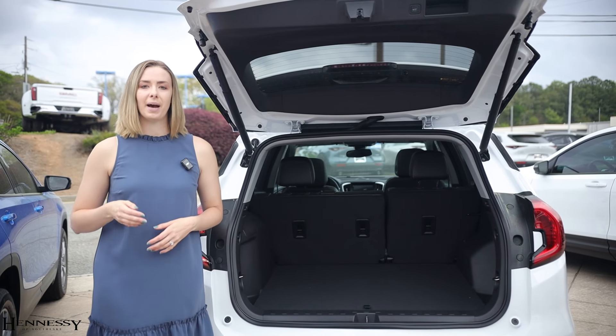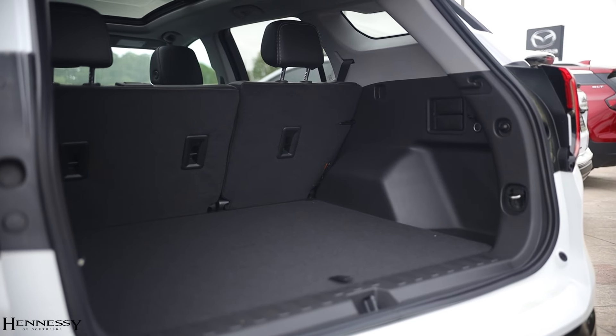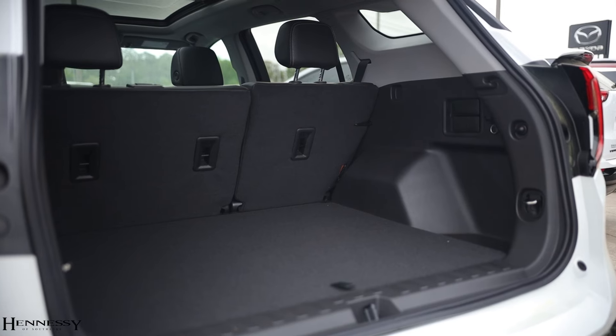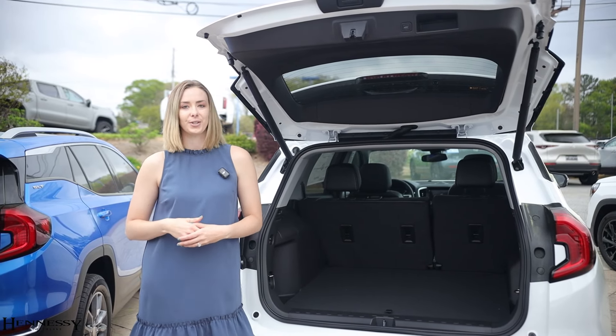Everyone raves about the passenger and cargo capacity within the Terrain. You'll be happy to know that for 2024, that did not change. You still get all of that ample space with the option to tow around five passengers if you need to.